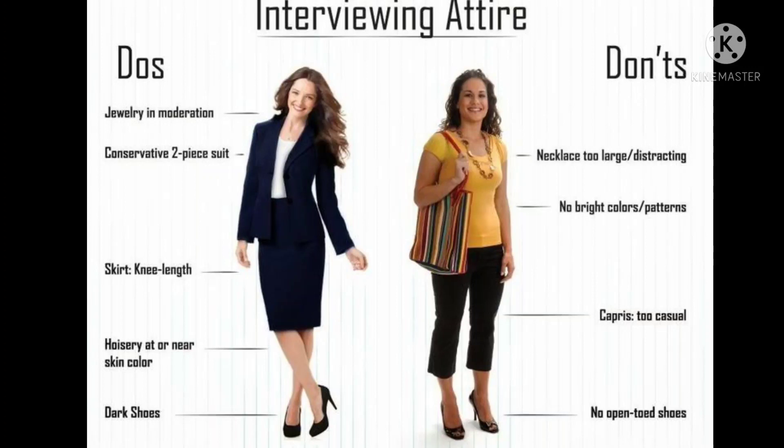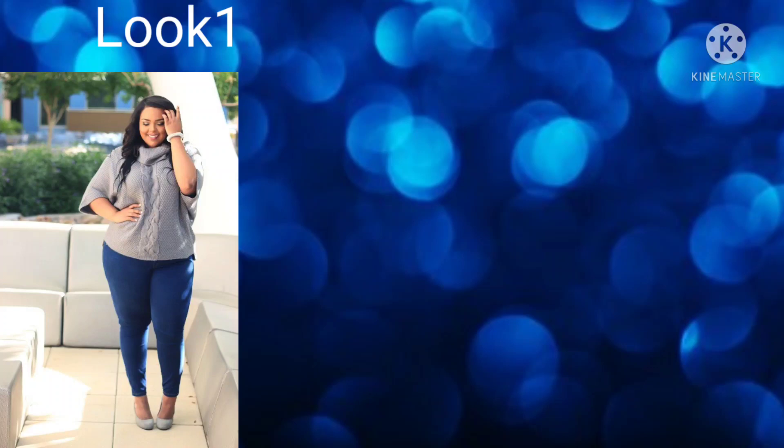That's your typical interview attire, but you don't have to follow those guidelines for orientation. When going to the post office, you want to be as casual as possible, especially in orientation. I'm not saying wear revealing clothing, but you can be casual — you're working in a casual environment, whether at the plant or the station.